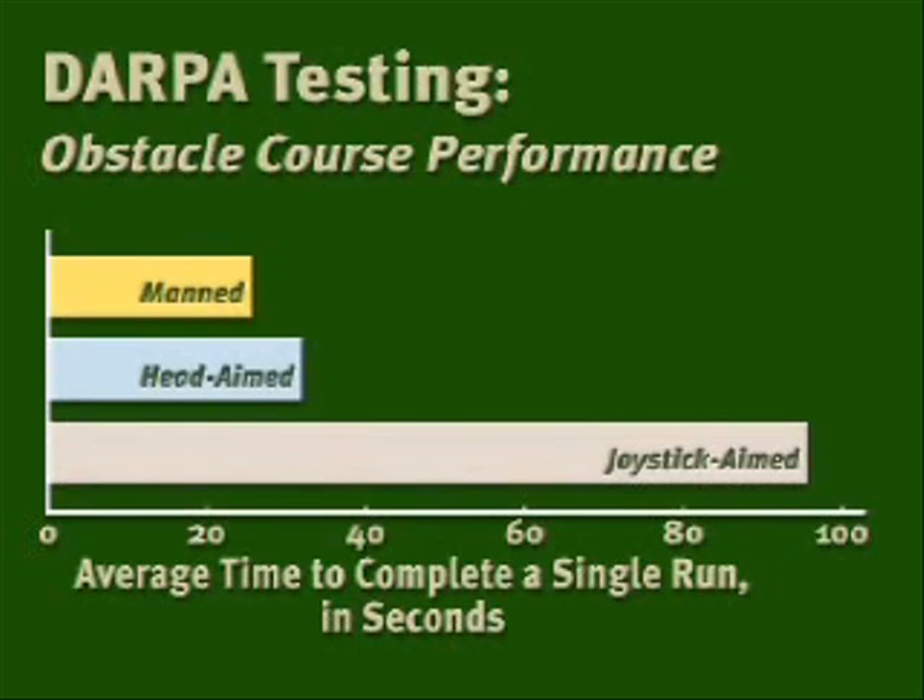If anything, joystick-aim vision actually performs even worse in the real world than this data shows.